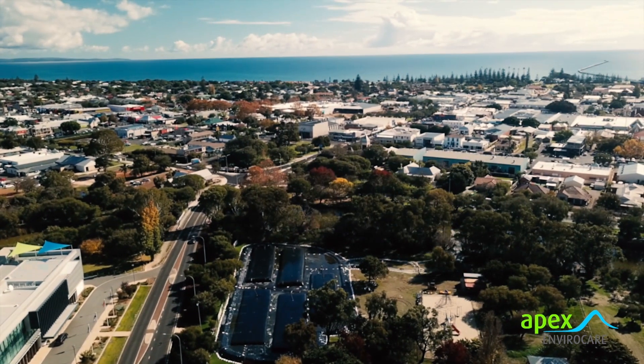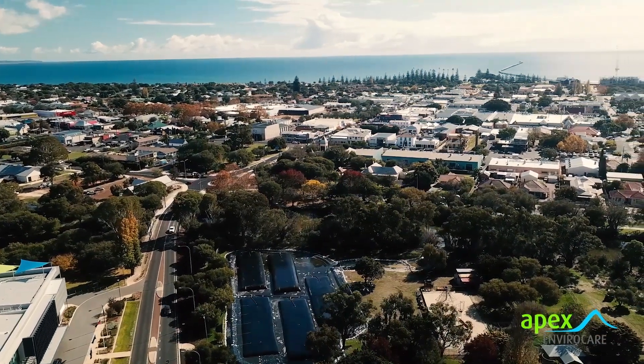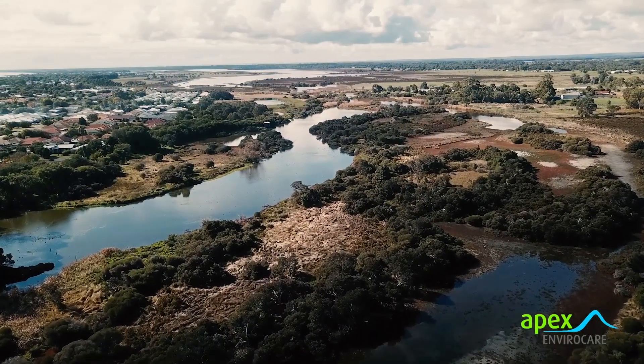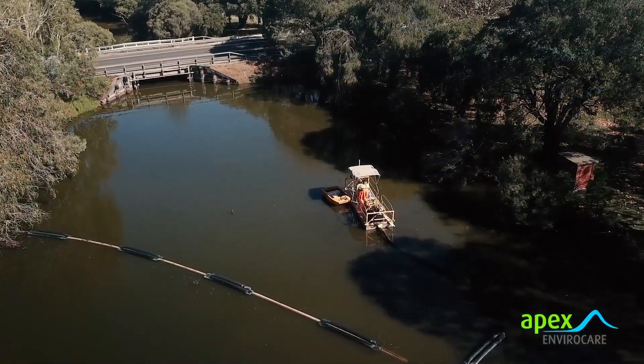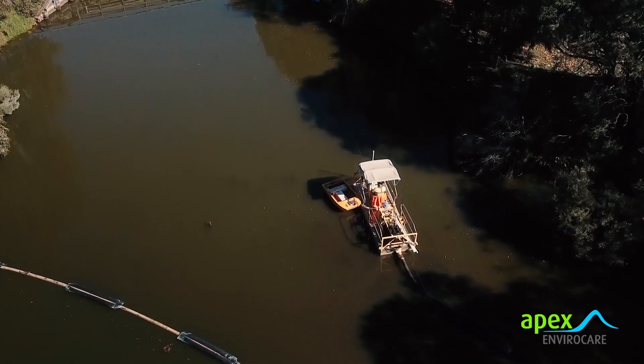The coastal town of Busselton is a popular holiday spot in the heart of the southwest region of Western Australia. The Lower Vass River is an iconic feature of central Busselton. However, its beauty has degraded as it suffers from poor water quality due to the large accumulation of nutrient-rich organic sediments.